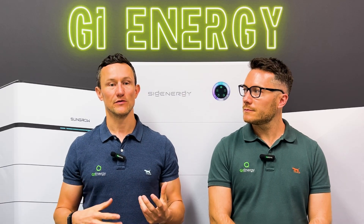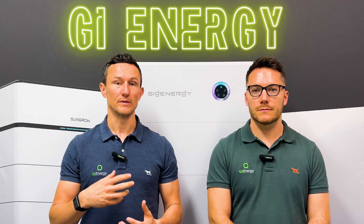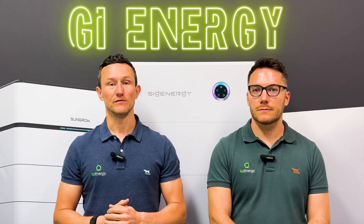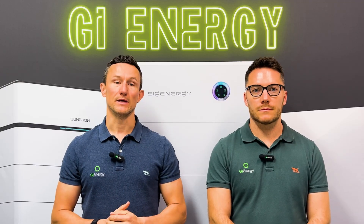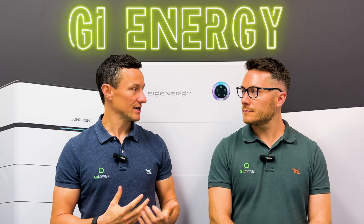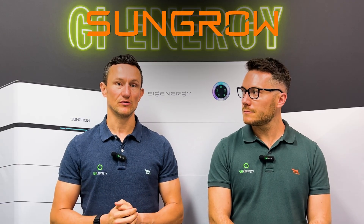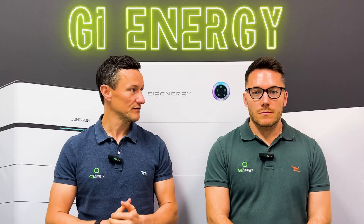What we're going to do is go over exactly what that is. We're going to explain a little bit more about who SunGrow are and what batteries they currently offer, then we'll give you details of what they're currently offering with their trading scheme. Do you want to give us a bit of an overview of who they are before we get into the specifics of the offer?